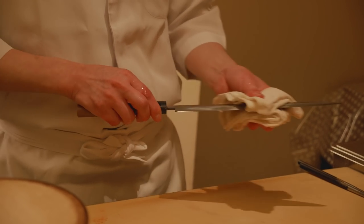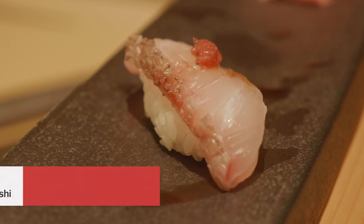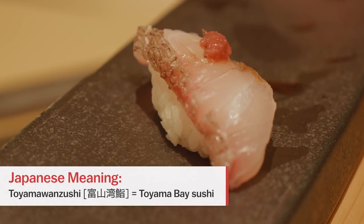We've just arrived in Toyama, and what better way to begin any visit to this city than with some local Toyama wan sushi. We're here at Mikizushi and we're about to enjoy a course lunch, so let's do it.